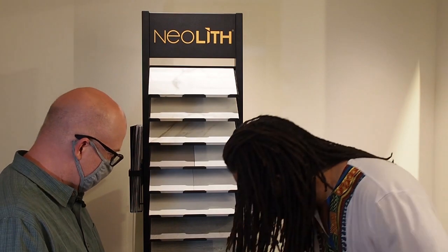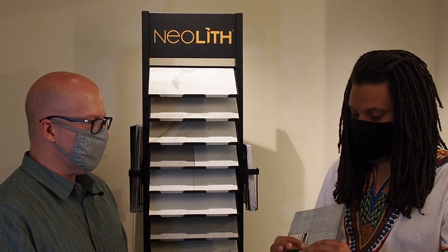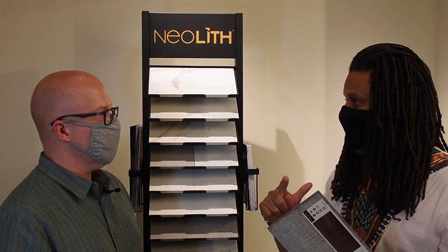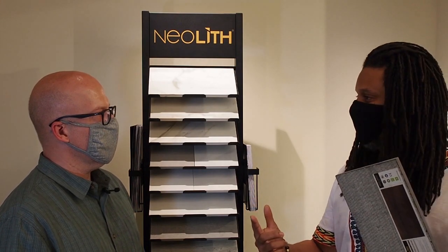We do have examples — I take the iron gray or iron moss sample and, during product knowledge training, I use a torch. My boss has a little torch, but I like the blue or yellow one from Home Depot. I heat this up while holding it, and you won't smell anything. You'll smell the torch maybe, but you won't smell the stone.